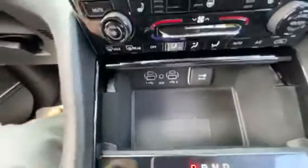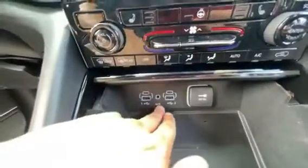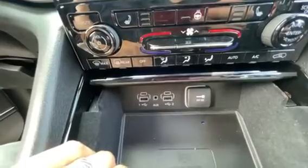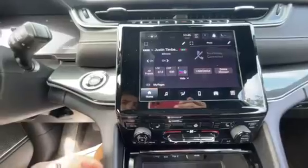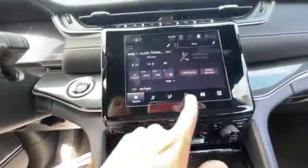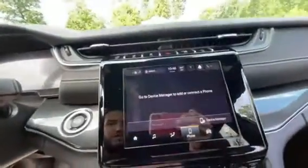You've got the wireless charging pad and all of your connectivity for Apple CarPlay right down here for charging your phone. You also have Apple CarPlay standard through the vehicle via Bluetooth for phone calls and text messages as well.